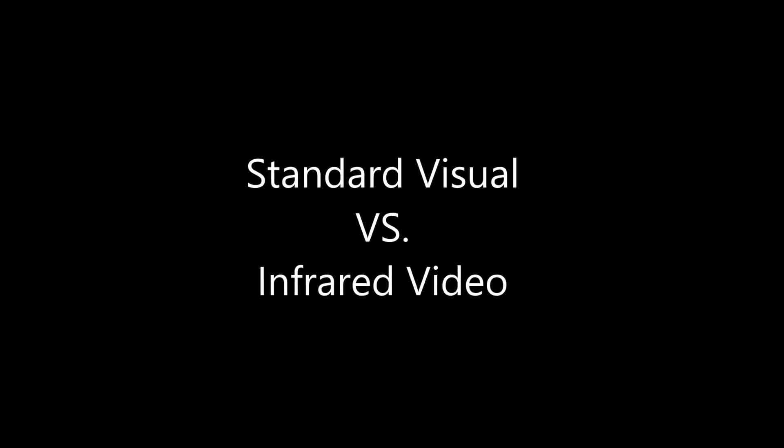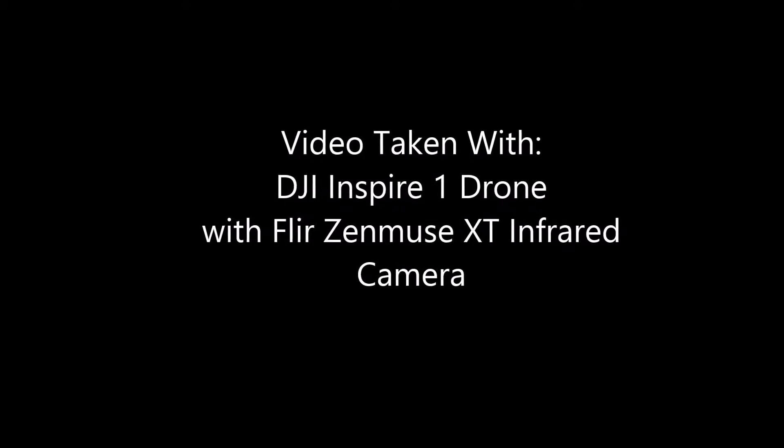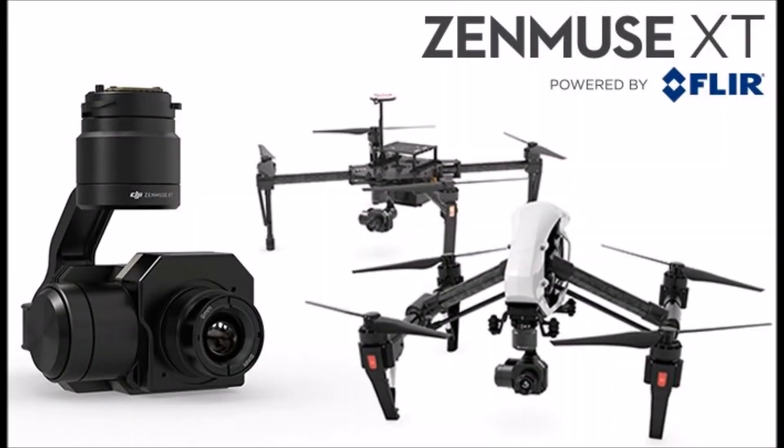We've developed two videos just to show the importance of using infrared technology in applications like search and rescue, law enforcement, and fire. One video being visual, the second video will be infrared. The point of the videos is to show the importance of trying to isolate temperatures by using an infrared camera over a visual camera.